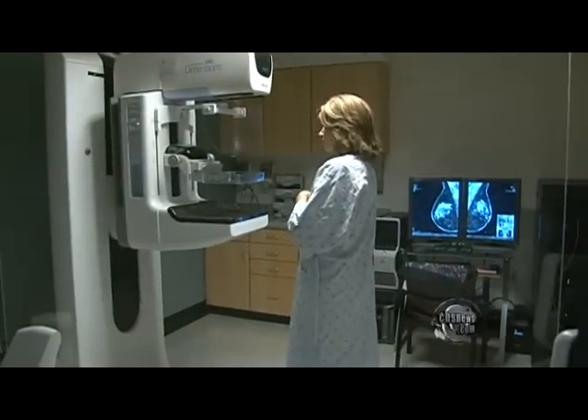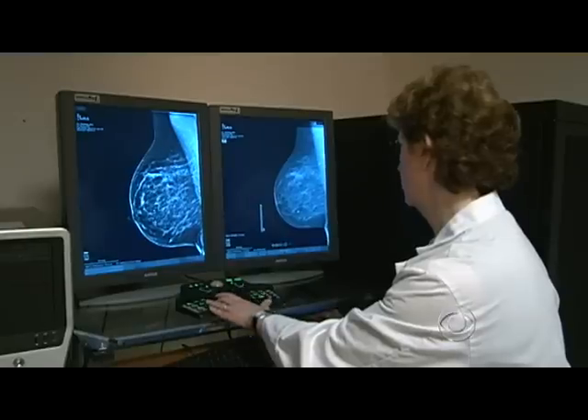The 3D mammogram uses more radiation than a traditional mammogram. It's expected to be more expensive, though the cost won't be set until it's widely available. Most importantly, it hasn't been shown to save more lives. So we love new technology, and we keep piling it on without a clear understanding of what the benefits are.